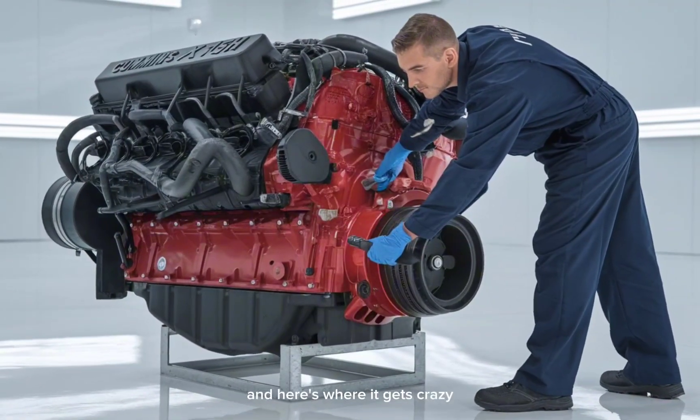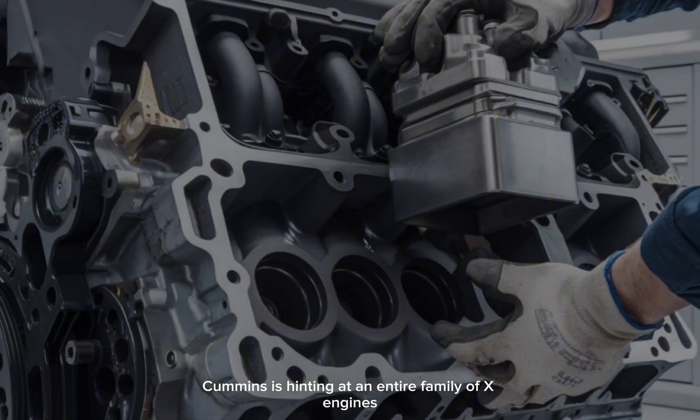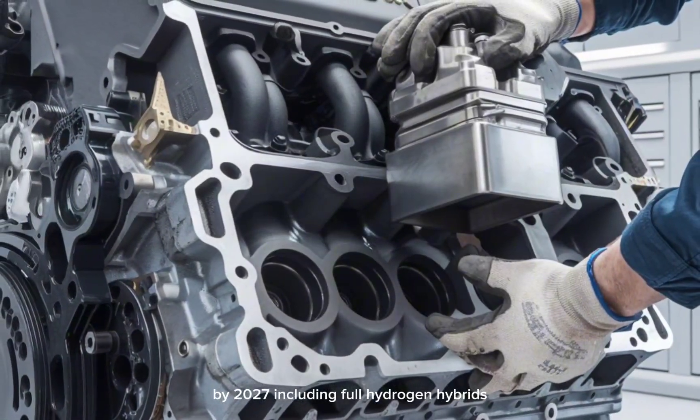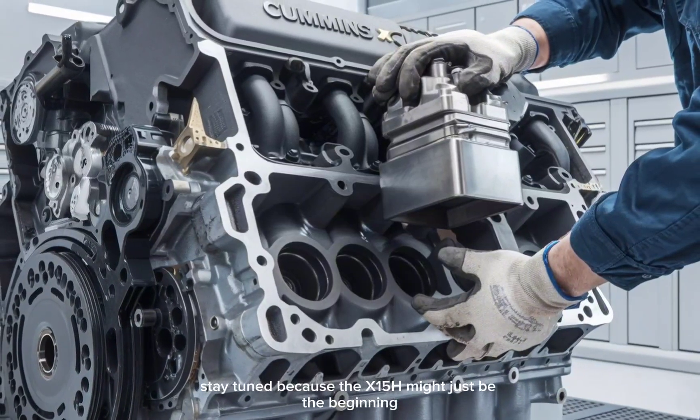And here's where it gets crazy. Cummins is hinting at an entire family of X-engines by 2027, including full hydrogen hybrids. Stay tuned, because the X-15H might just be the beginning.